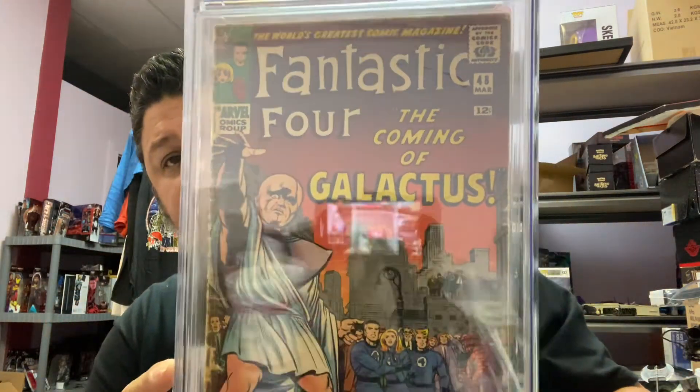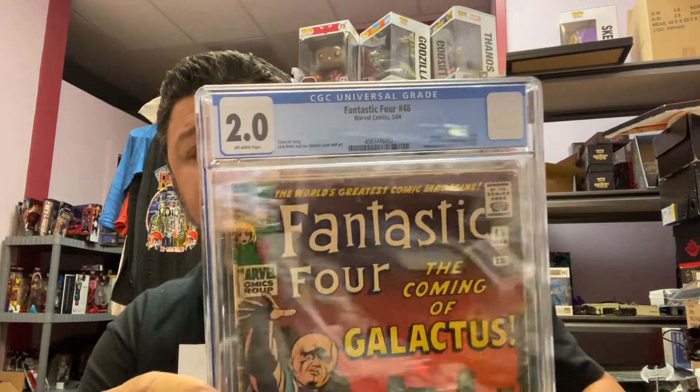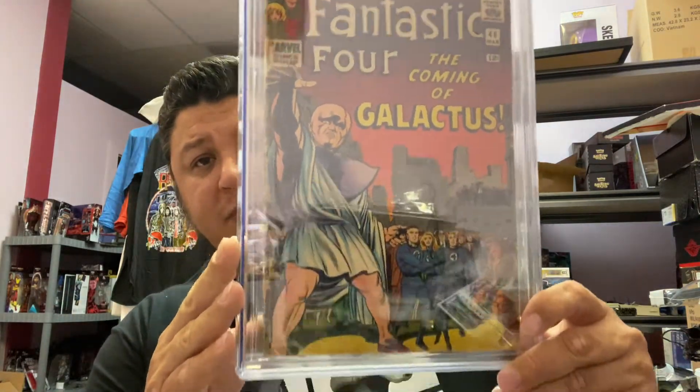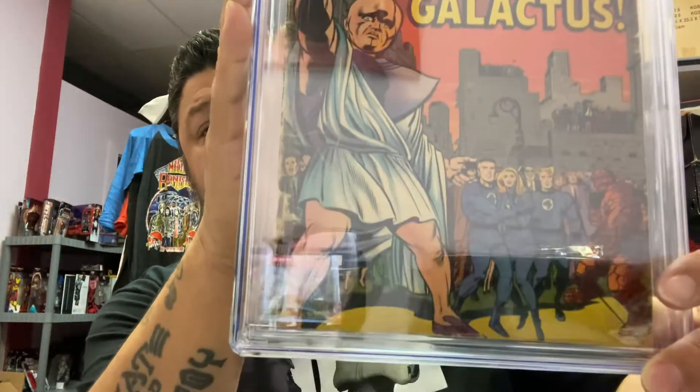And now his two biggest books. Like I said, if he sold just one of these he would get his money back — at least for the cost of grading. So, Fantastic Four #48 — first appearance of Silver Surfer cameo, Galactus cameo — and the Watcher comes in and the Inhumans come up too. He got a 2.0. Even in a 2.0, this book would sell as high as $1,500 on the high end, about $1,100 on the low end. Anybody would love to have this book.